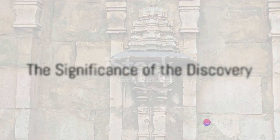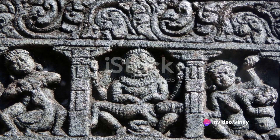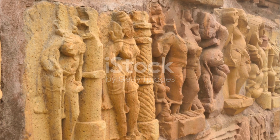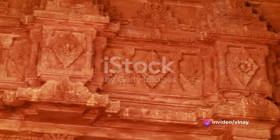The discovery of this hidden chamber and the artifacts within it has provided a new lens to view and understand the cultural, artistic, and spiritual significance of the Grishneshwar Temple. It has also opened up new possibilities for further research and exploration in the temple complex.